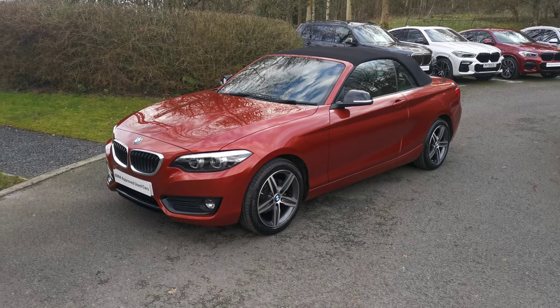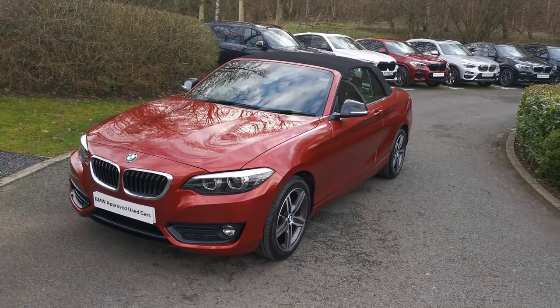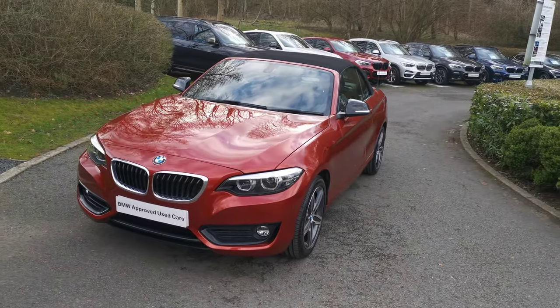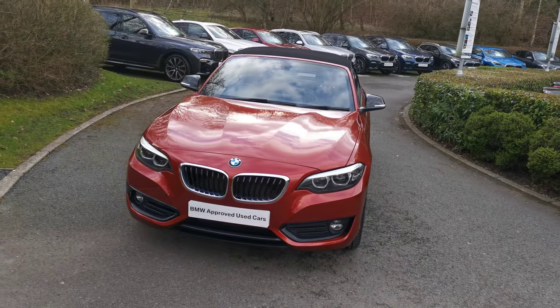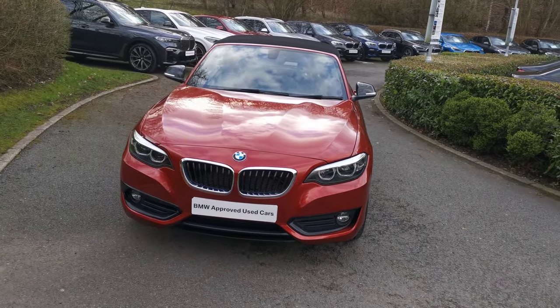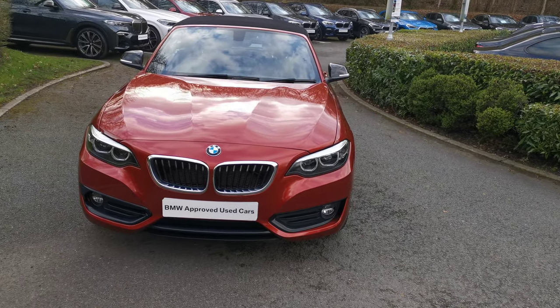Hello and welcome to Lloyd Southlakes BMW. Today we have this 218i Sport Convertible, finished off in Sunset Orange Metallic. This is a March 2018 registered vehicle — a fantastic little four-seater convertible, which I'll run through with you now.